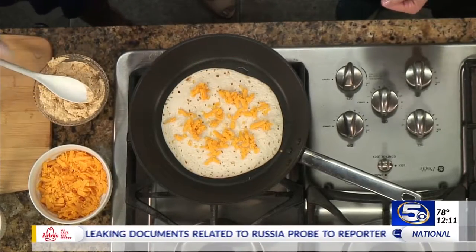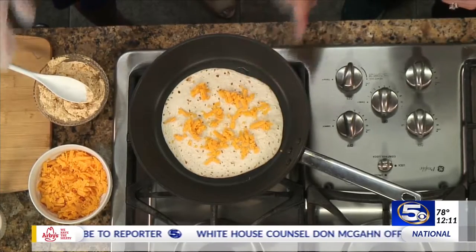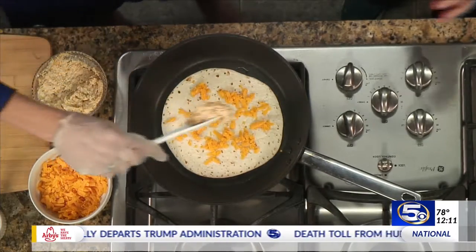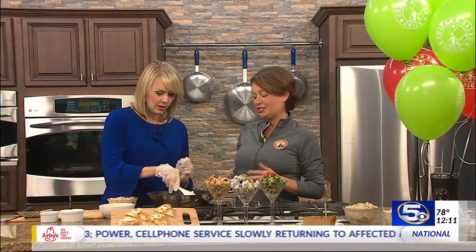We just let that melt for a minute, and then you can just spread some of the Kickin' Kalin on this side. So Kickin' Kalin — tell us what's in this chicken salad. We call that our flavor powerhouse. It has buffalo, it has jalapeños, it has ranch, and cheddar cheese. It's delicious.